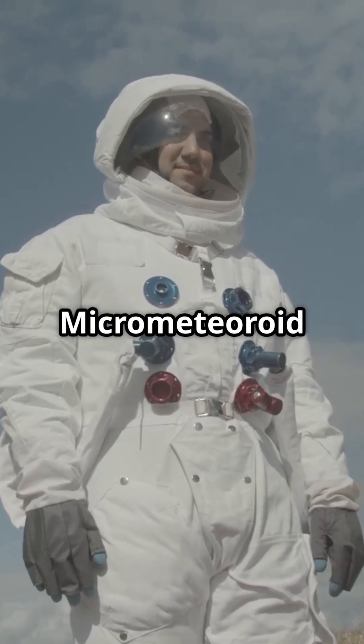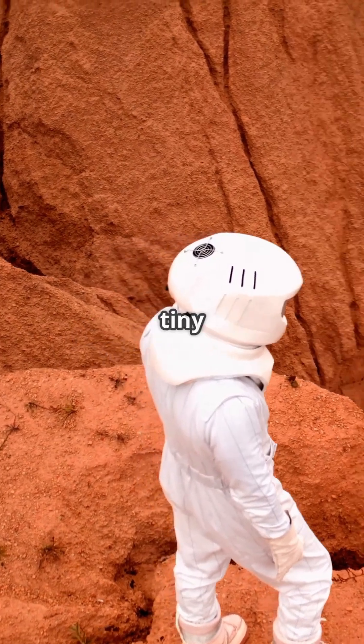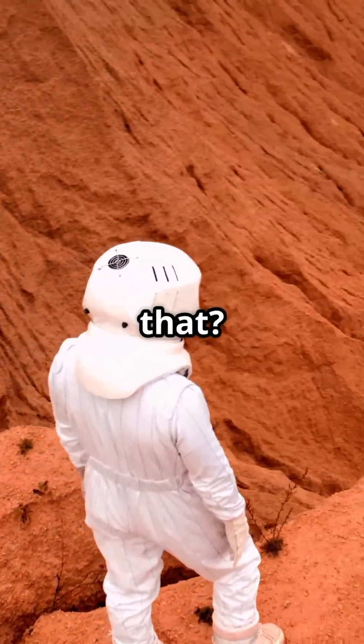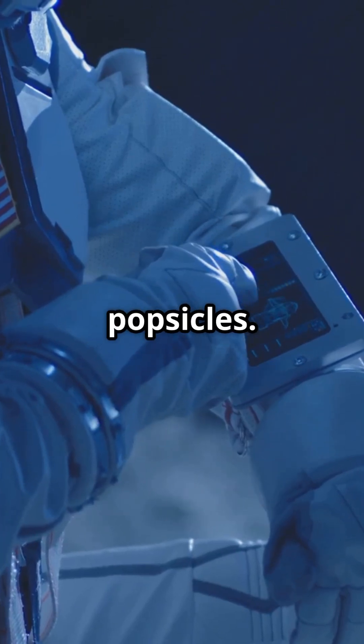First layer: thermal micrometeoroid garment. Fancy name for a space jacket that blocks radiation and tiny space bullets.